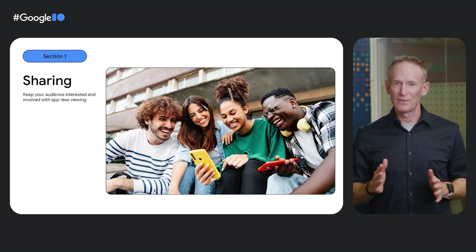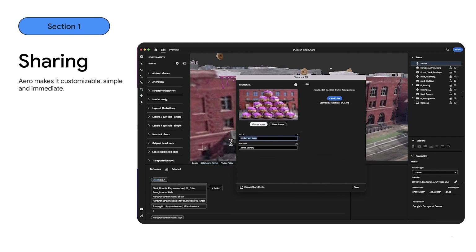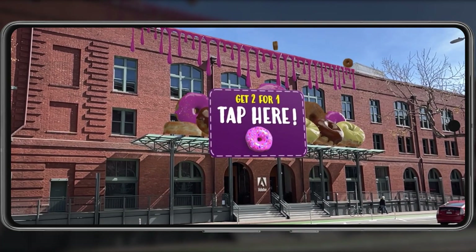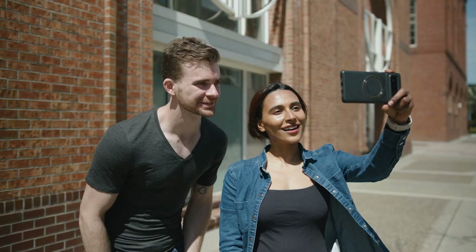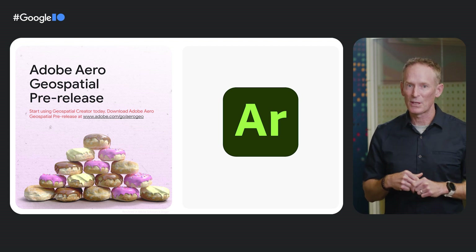Nobody likes to download and install an app to view an experience — and with Adobe Aero, your audience does not have to. You can quickly share your experience with anyone that has a supported device. Sharing is customizable, simple, and immediate. All your audience needs to do is scan your QR code or click on your link while they're at the specified location, and the experience will quickly localize and appear before them. We can see how powerful a story medium this is for enabling businesses and creators to engage with their audience. AR experiences should be intuitive and straightforward to create, completely customizable and deeply immersive, and viewable by your audience without needing to install an app.